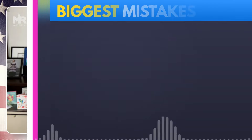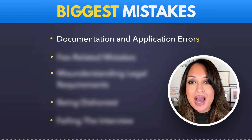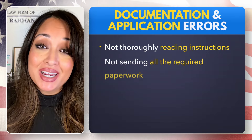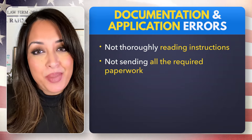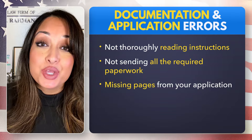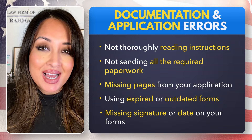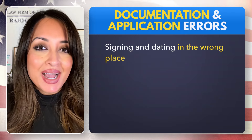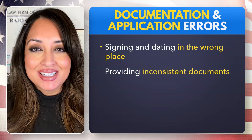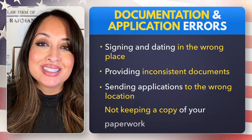The first category of mistakes is what I would call documentation and application errors. These can include not thoroughly reading instructions, forgetting to send in all required paperwork, missing pages from your application even though they might be blank, using expired or outdated forms, forgetting to sign or date your forms or signing and dating them in the wrong place, providing inconsistent documents, not sending applications to the correct filing location, and not keeping a copy of your paperwork.